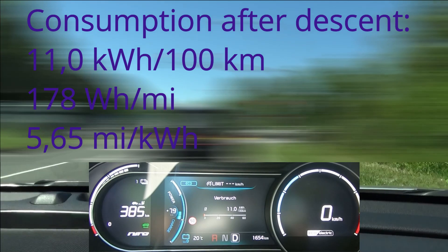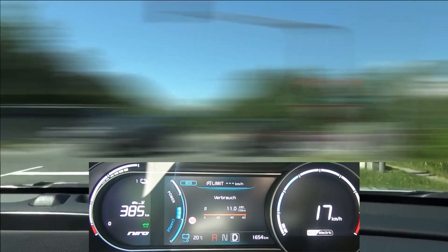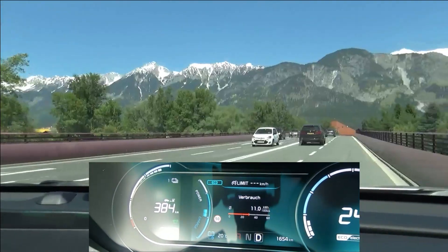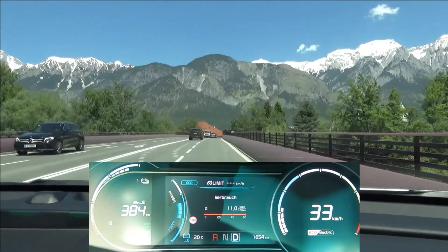After the descent we have 11.0 kWh per hundred kilometers. We are now on roughly the same altitude as where we started, and you can see that mountains are no excuse for high consumption — this is about where I expect us to end up with the consumption over the full distance.